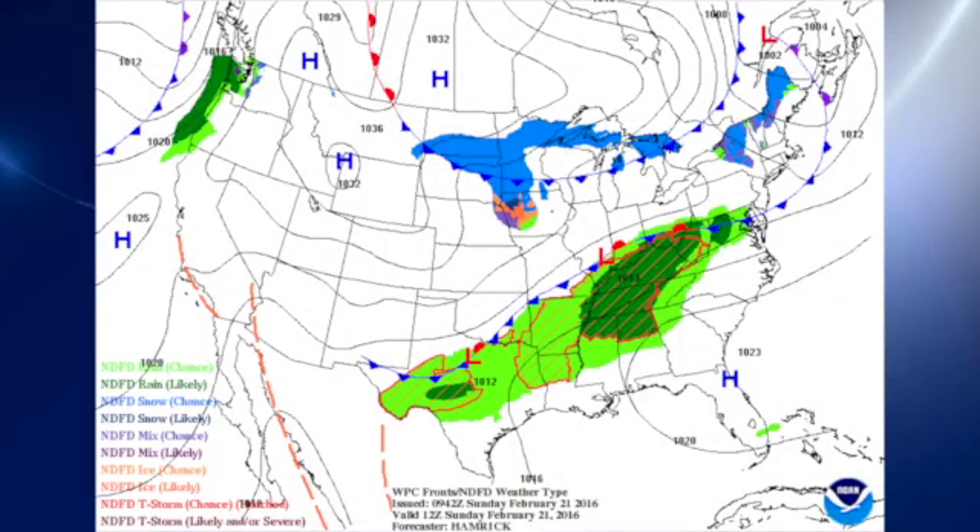On our surface map, we have a stationary front that continues to basically sag a little bit further to the south. It's expected to become stationary across north and central Alabama over the next couple of days, providing us with some rather wet weather.